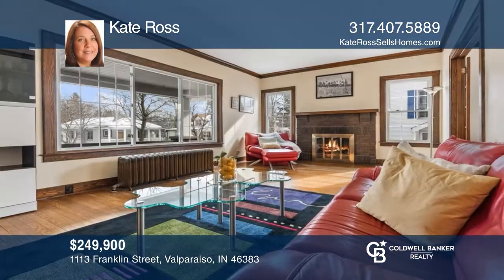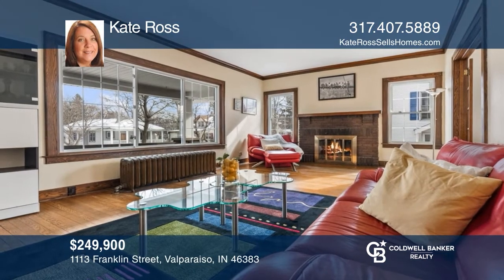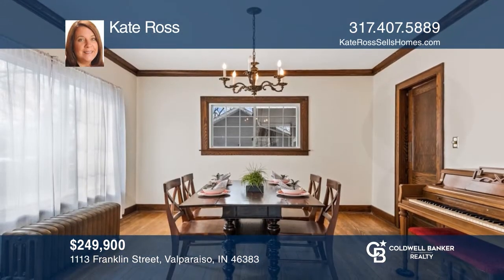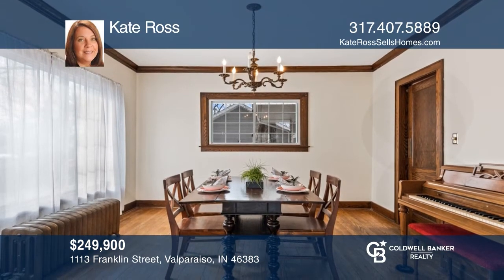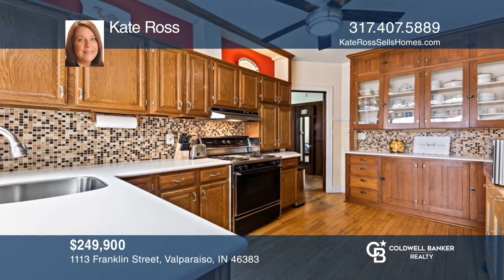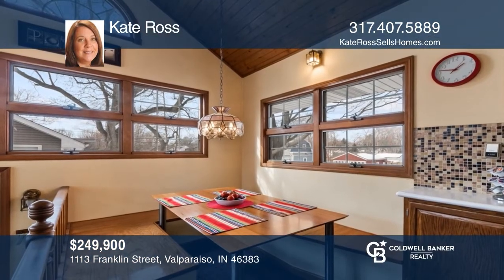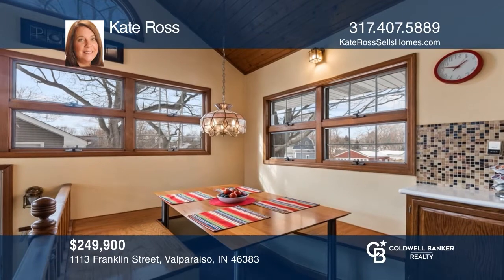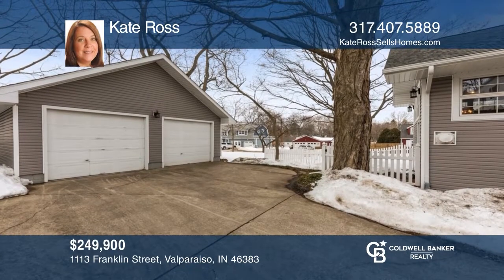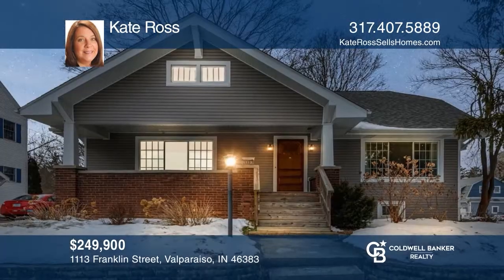This home sold in two days for over-asking with multiple offers. It's a charming four-bedroom, two-bath home offering a cozy living room with a brick fireplace. French doors lead to the formal dining room with large picture windows. The kitchen has a built-in hutch and a breakfast nook. A fenced yard and an oversized two-car heated garage are included. To see similar properties, call Kate Roths.